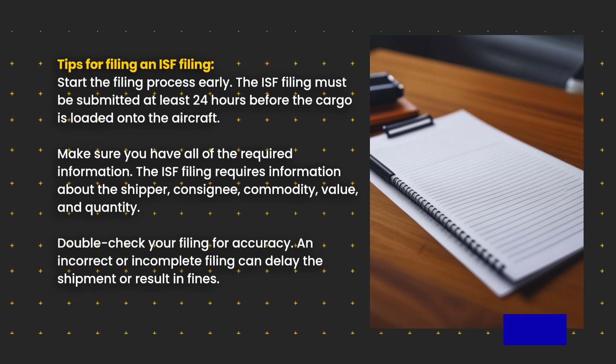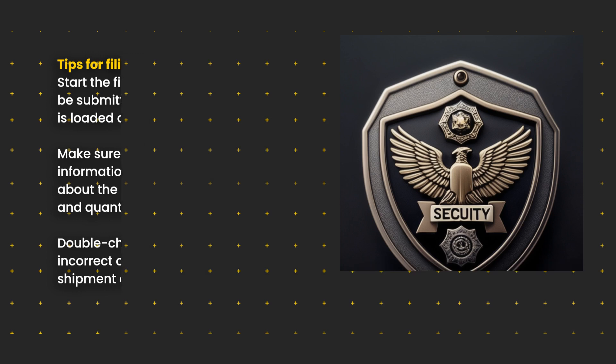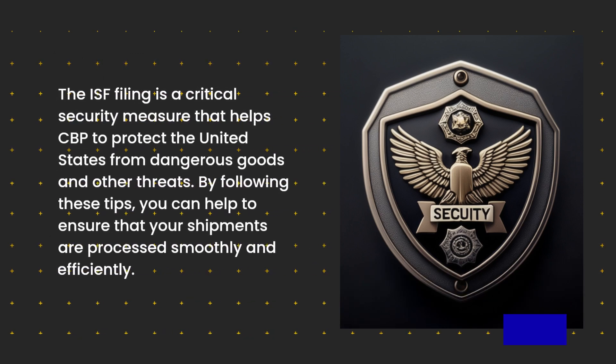Double-check your filing for accuracy. An incorrect or incomplete filing can delay the shipment or result in fines. The ISF filing is a critical security measure that helps CBP to protect the United States from dangerous goods and other threats. By following these tips, you can help to ensure that your shipments are processed smoothly and efficiently.